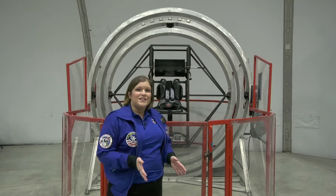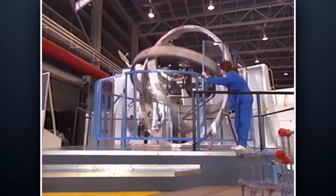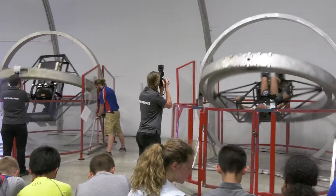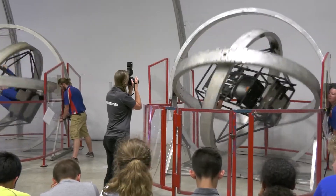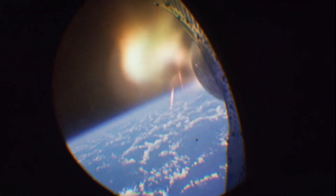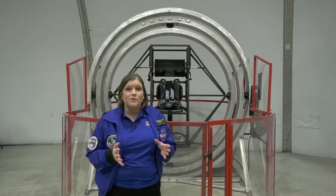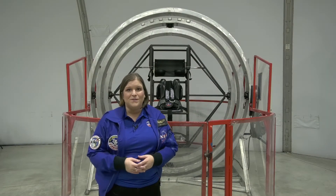One of my personal favorite simulations is the MAT, or Multi-Axis Trainer, which simulates what it's like to be in a tumble spin, where all the different axes are spinning around themselves. This actually happened on one of the Gemini missions — Neil Armstrong's spacecraft went into a tumble spin, and because of his training with the Multi-Axis Trainer, they were able to right the spacecraft and complete the mission.